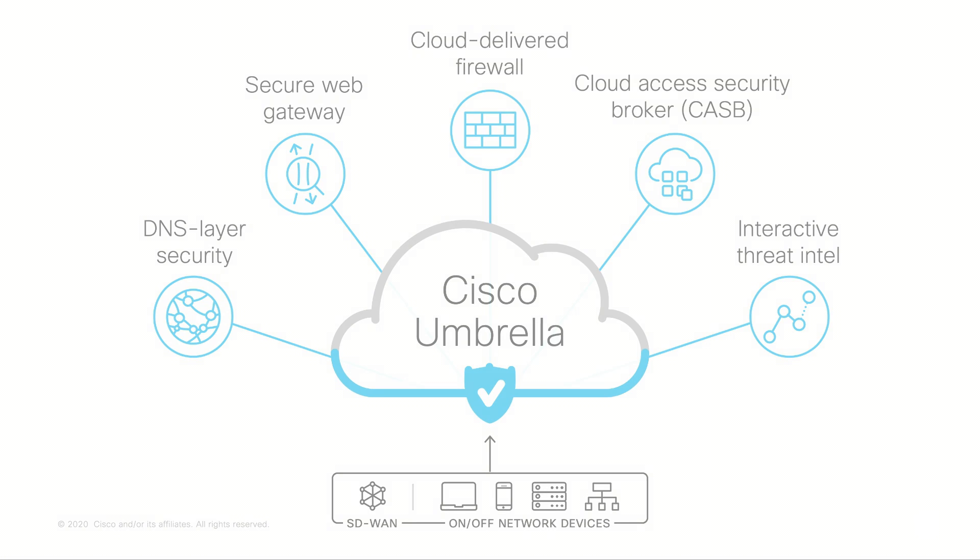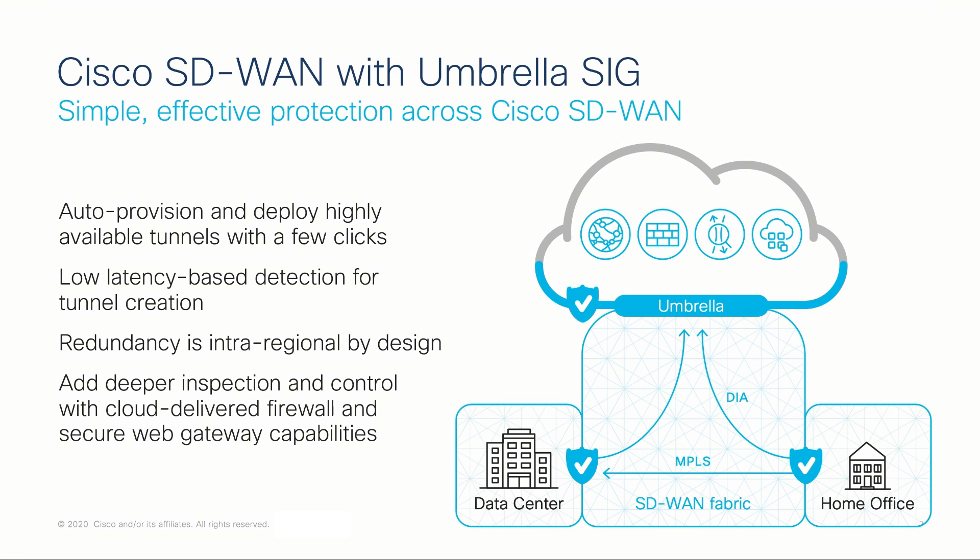It works within the context of SD-WAN by building automated, redundant IPsec tunnels from each of the SD-WAN branches, or teleworker home offices, to the nearest Umbrella point of presence. Internet-bound traffic is then securely transmitted to Umbrella for inspection prior to being allowed or denied access to the internet.